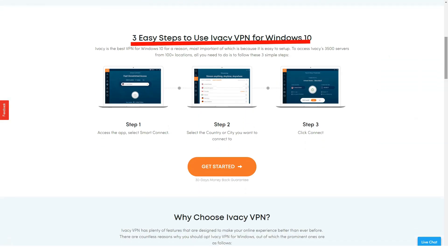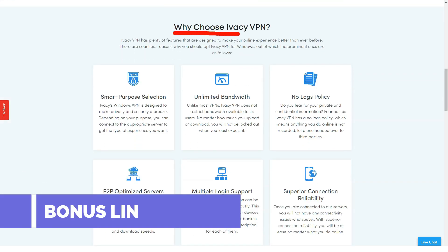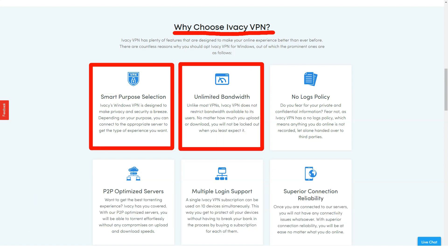In addition, IVC supports torrenting on dedicated P2P servers. They also have dedicated servers for Kodi, and since there is no bandwidth limitation, you can torrent or stream unlimited video. This feature makes IVC really attractive to consumers.